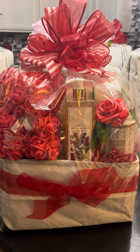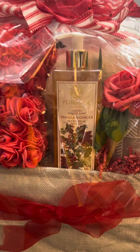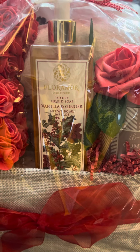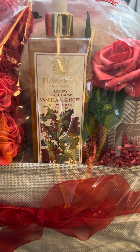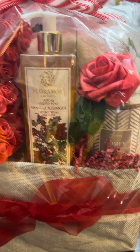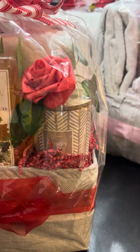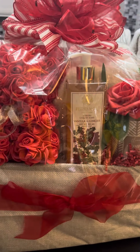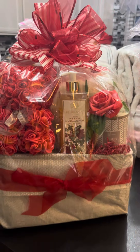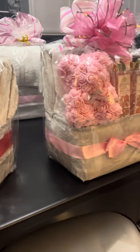This one is the red bear with vanilla and ginger. It has the lotions in there, as well as the liquid soap and the shower gel, as you can see on the side here. I did add a candle with one of those roses that I got from Temu to embellish it, so this is just a finished product.